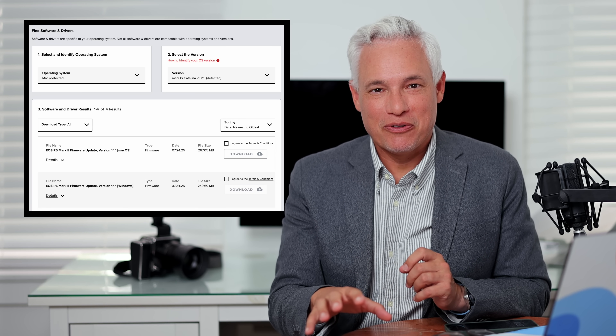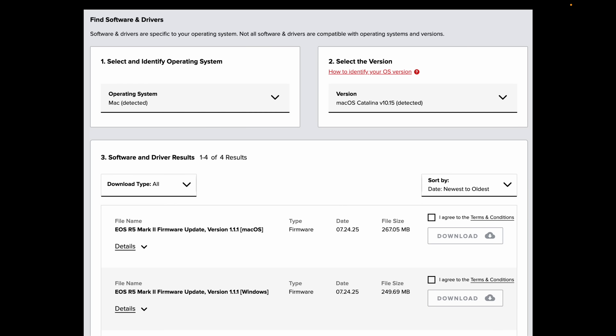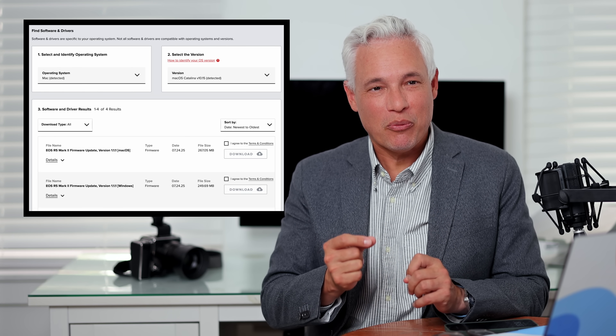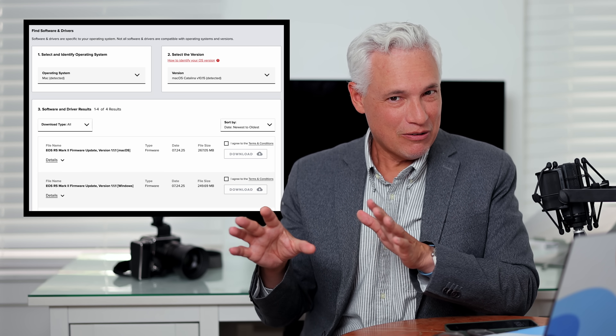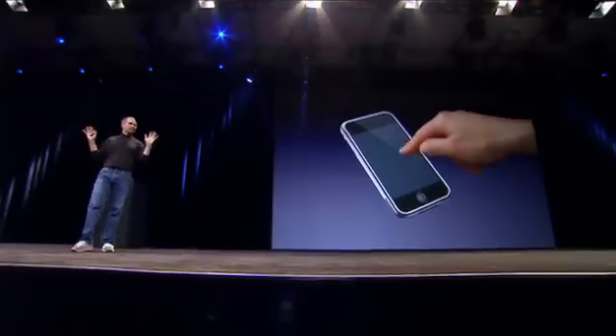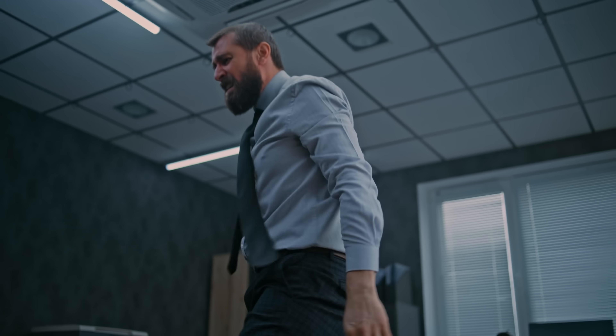The first rant is about the download process for the firmware — this is ridiculous. All you have to do is download a file and copy it to your camera, but Canon makes you choose your operating system because they think Mac computers can't open the same files as Windows computers. They package the firmware in two separate file formats. This used to be a problem, but starting in 2003 — the same year MySpace launched, four years before the iPhone — Mac OS has supported zip files. That was 22 years ago, Canon. Just use zip.